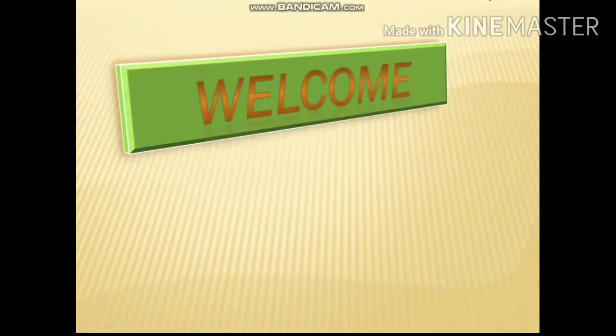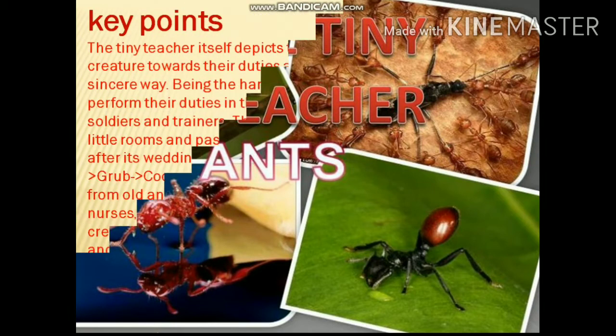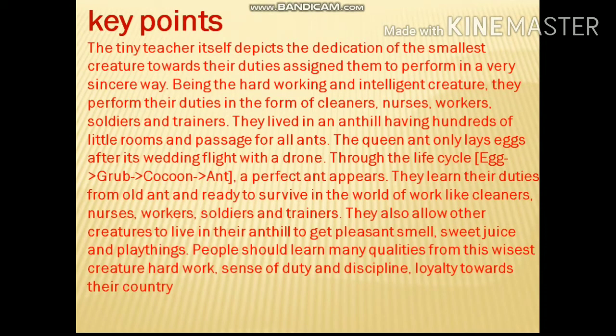Welcome to the Learn English Easily channel. Today we will study the chapter of Class 7 from the Alien Handbook — 'The Tiny Teacher'. Ants have been considered to be the tiny teachers. The key points of this lesson are that the tiny teacher itself depicts the dedication of the smallest creature towards their duties, assigned to them to perform in a very sincere way. Being hardworking and intelligent creatures, they perform their duties in the form of cleaners, nurses, workers, soldiers, and trainers.